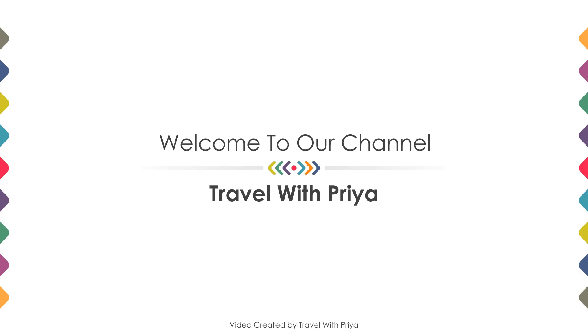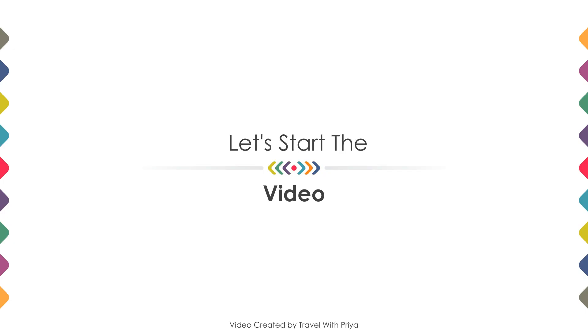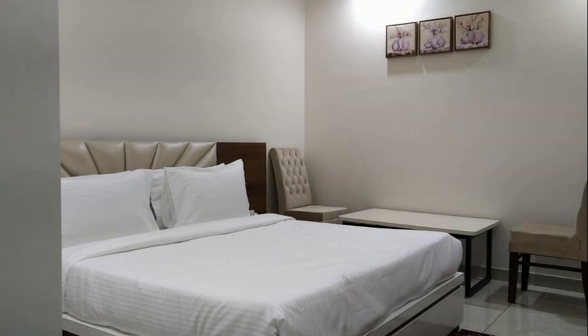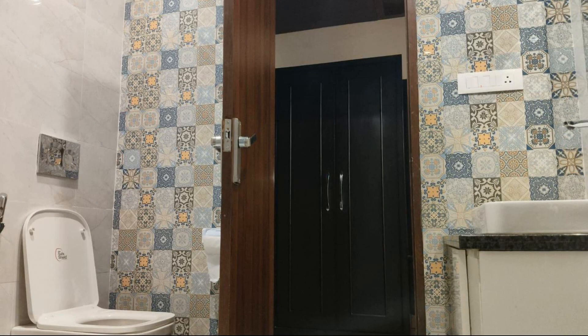Hello guys, welcome back to my channel. In this video we try to explain all the details about this hotel like location, landmark, review, amenities of the hotel, and room category and facilities also.